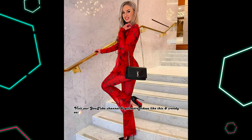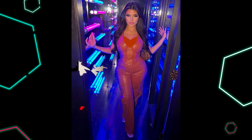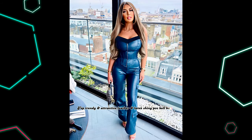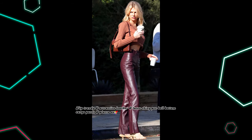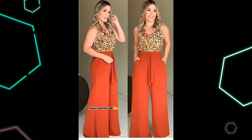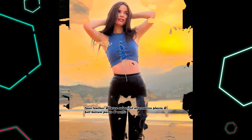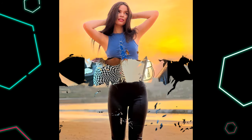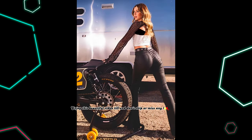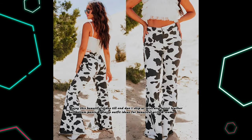Visit our YouTube channel and get more videos like this and trendy outfits ideas and glamorous dresses for beautiful girls and womens. Top trendy and attractive leather and latex shiny pavisi bell-bottom cargo pants and plazo outfit ideas for beautiful girls and womens. Fox leather and latex colorful alternative plazo and bell-bottom pants outfit ideas of these seasons. Enjoy this beautiful video till end — don't skip or miss any latest leather bell-bottom pants and plazo outfit ideas for beautiful girls and womens.